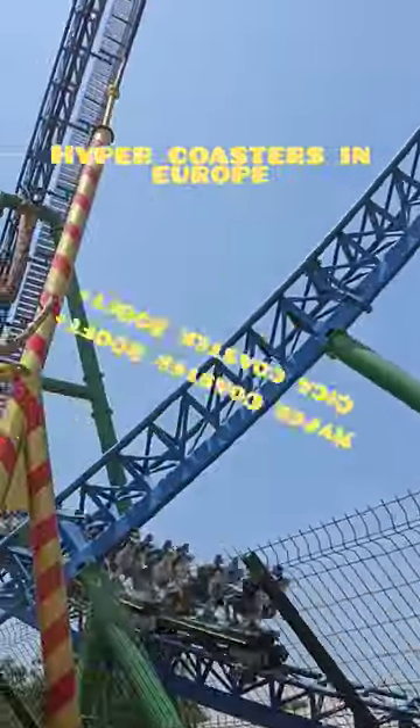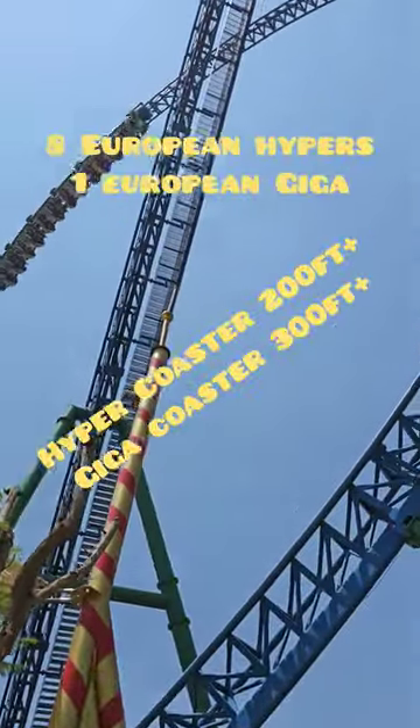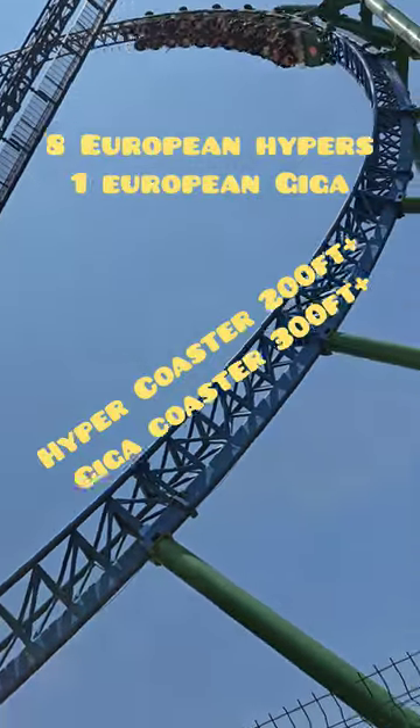Hyper coasters in Europe — that means a roller coaster over 200 feet. There's eight of them and one giga coaster, but here's our top five and why they're the best.